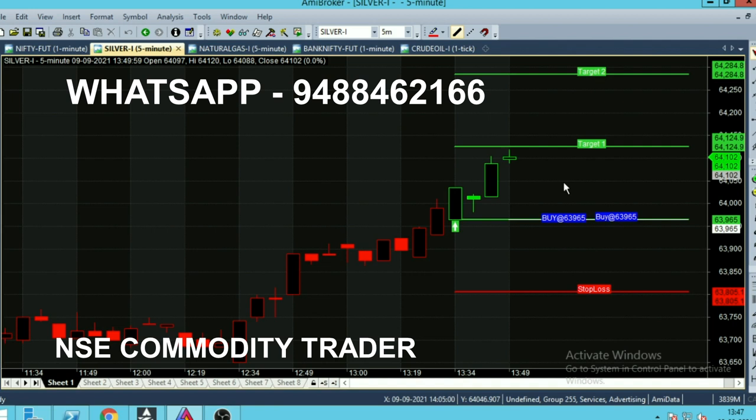Right now the time is 1:47. After 15 minutes, the market successfully broke out the first target. In the first 5 minutes, half of the target was reached. In the next 10 minutes it came near to the first target and successfully broke it out. Like this, every day in silver the calls are coming and the targets are getting reached.